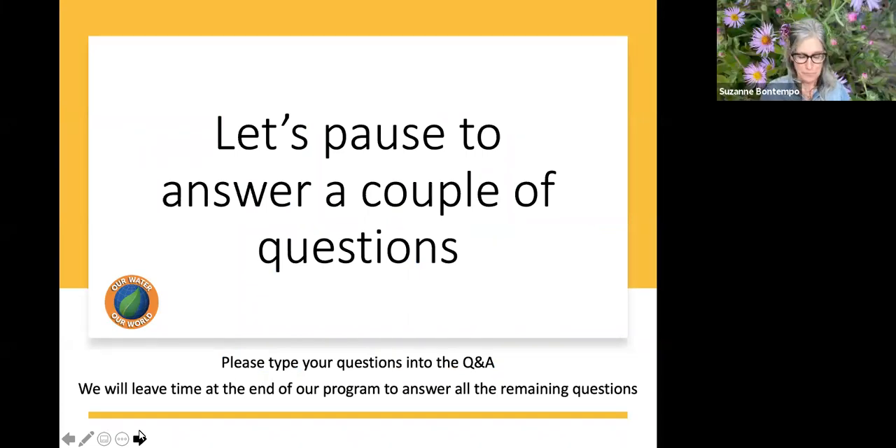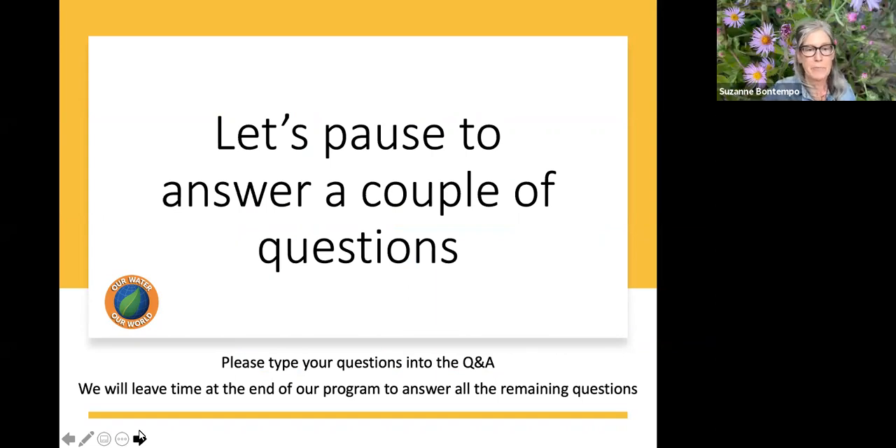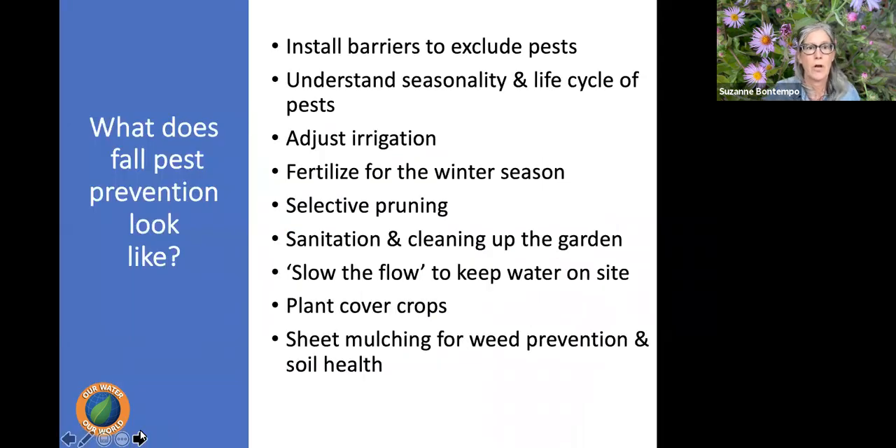The second half of our program focuses on pest management — preventing seasonal pest problems and how to prepare our gardens for fall. These are concepts we could spend all day on, so these are just key reminders of what we should be doing now. When we move into fall, we start to see critters coming into the house or chewing irrigation tubing in the garden because it's hot and dry and they're looking for water and food.